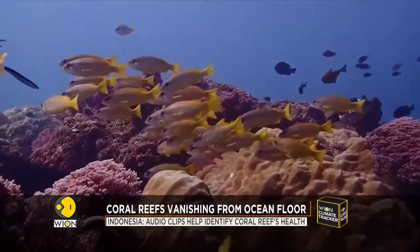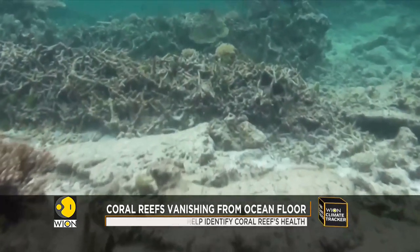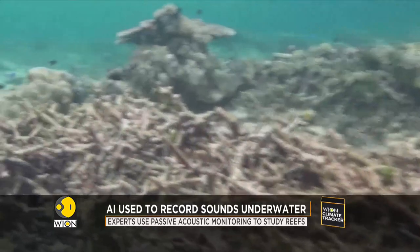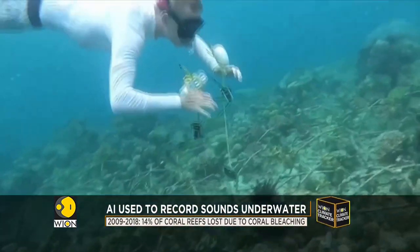In their next step, researchers hope to collect recordings from reefs in Mexico, Australia, and the Virgin Islands in a bid to monitor the progress of local coral restoration projects.